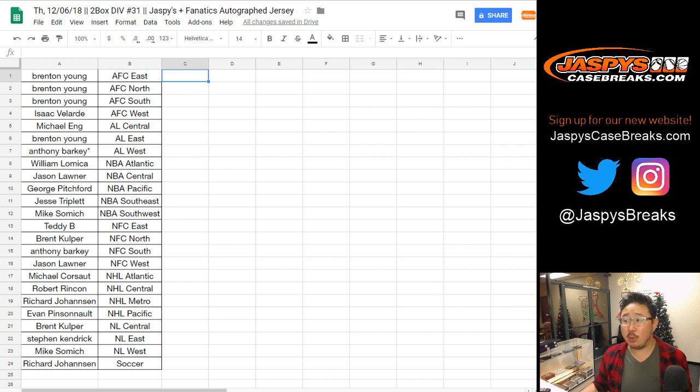Richard's got the NHL Metro and soccer up for trade. And we've got William looking for the NHL Atlantic, Michael. NBA Atlantic for NHL Atlantic — basketball for hockey, if you're interested.